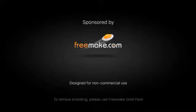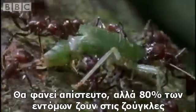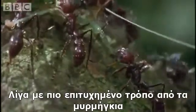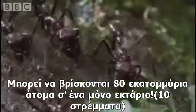What is the most important part of the jungle? Incredibly, 80% of all insects live in jungles. Few are more successful than the ants. There can be 8 million individuals in a single hectare.